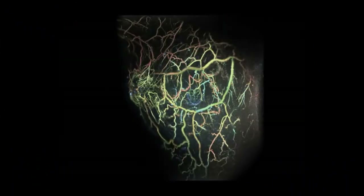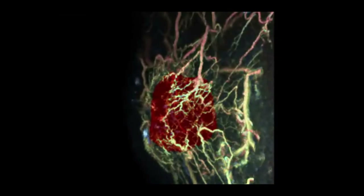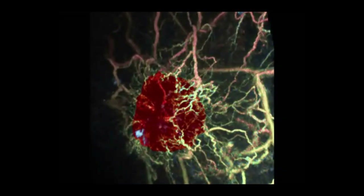Coupling the device to an ultrasound probe allowed the researchers to simultaneously visualize both three-dimensional tumor location and the delicate nest of blood vessels surrounding the growth. The setup gave a clear image of the tumor environment, and the images took only a few minutes to obtain.